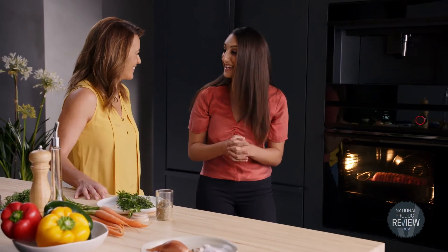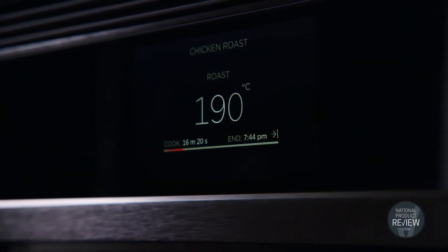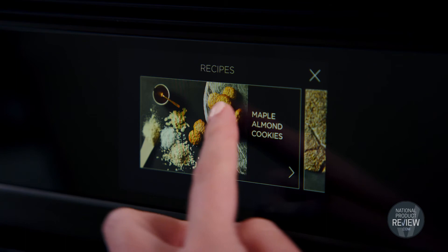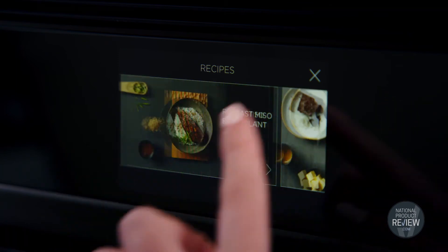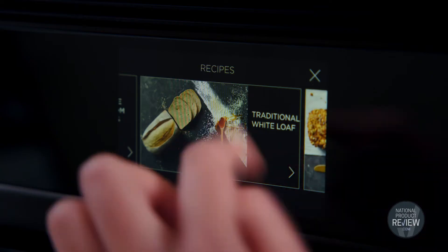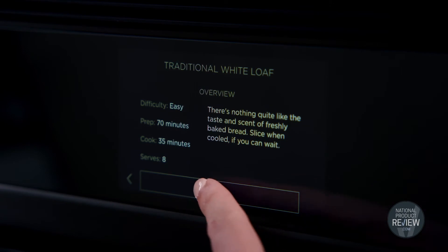That's right — it's consistent results every time. This oven is particularly useful if you need a little bit of confidence in your cooking. You've got this cook by recipe function as your secret weapon. It's as easy as selecting from a menu of programmed recipes, anything from starters to desserts. We can start off with a traditional white loaf. The display takes you through every step of the recipe.